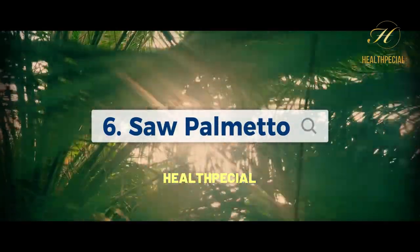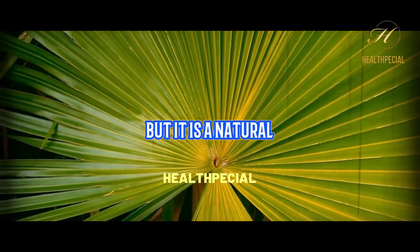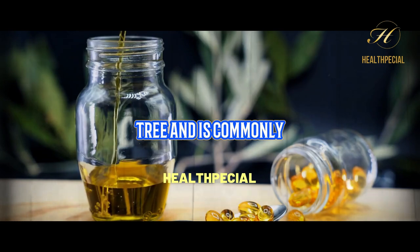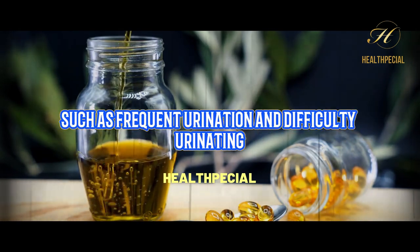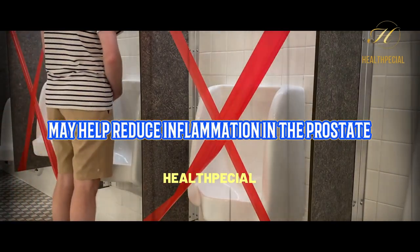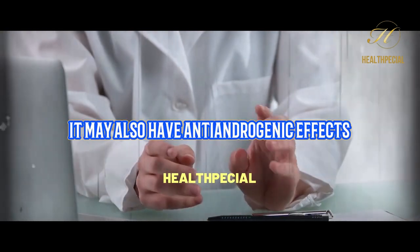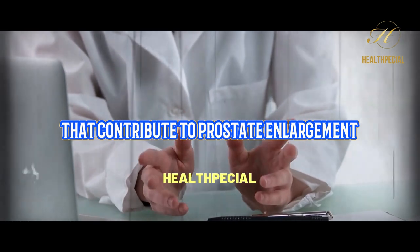6. Saw Palmetto. Saw Palmetto is not a vitamin or mineral, but it is a natural supplement that has been traditionally used for prostate health. It comes from the fruit of the American dwarf palm tree and is commonly used to treat symptoms of an enlarged prostate, such as frequent urination and difficulty urinating. Studies have shown that Saw Palmetto may help reduce inflammation in the prostate, decrease the size of an enlarged prostate, and improve urinary flow. It may also have anti-androgenic effects, meaning it can help regulate hormone levels that contribute to prostate enlargement.